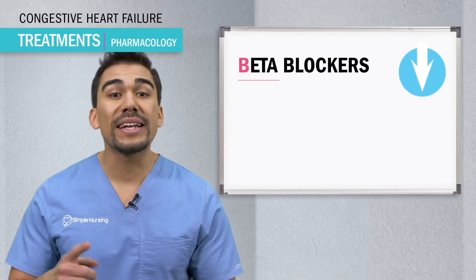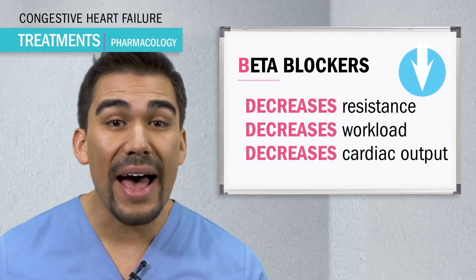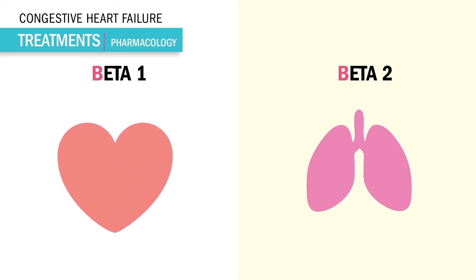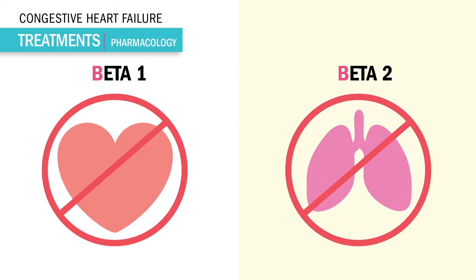These fancy words just mean that we get a decrease in resistance, workload, and cardiac output, which makes it bad for patients in acute or worsening heart failure. For the mechanism of action, beta blockers block beta receptors in the sympathetic nervous system — blocking beta 1 for the heart and beta 2 for the lungs. Since most are non-selective, we end up blocking everything, so we not only get a slow heart, we also get narrowed bronchi, basically a bronchospasm.